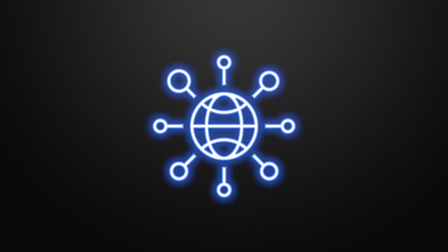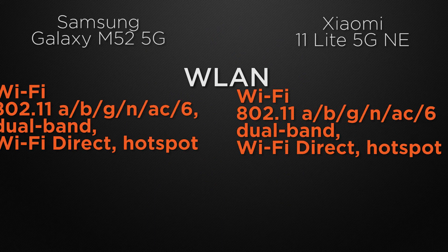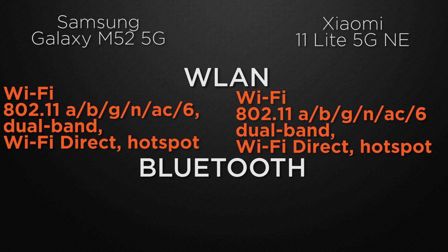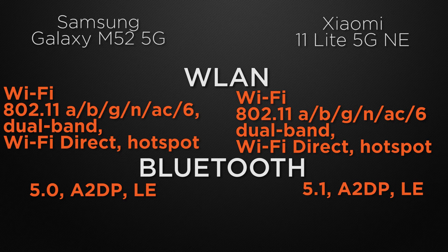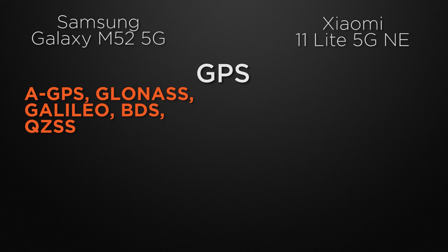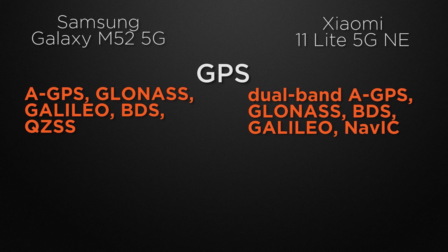Moving to communication chips, both devices have Wi-Fi 6 with dual-band Wi-Fi, Wi-Fi Direct, and hotspot — a tie. For Bluetooth, the M52 has Bluetooth 5.0 while the 11 Lite has Bluetooth 5.1 — the winner is the 11 Lite for the newer generation. For positioning, the M52 has A-GPS, GLONASS, Galileo, BDS, and QZSS, whereas the 11 Lite has dual-band A-GPS, GLONASS, Galileo, BDS, and NavIC — so the winner is the 11 Lite for dual-band A-GPS and NavIC.